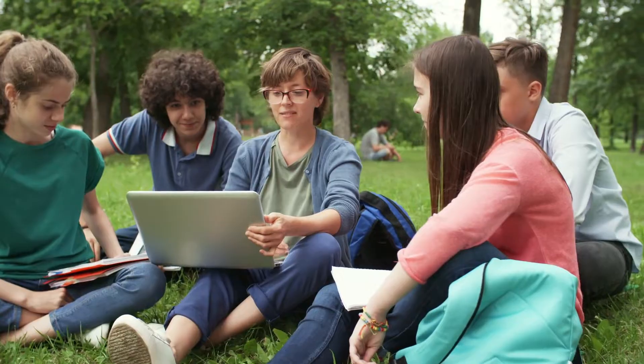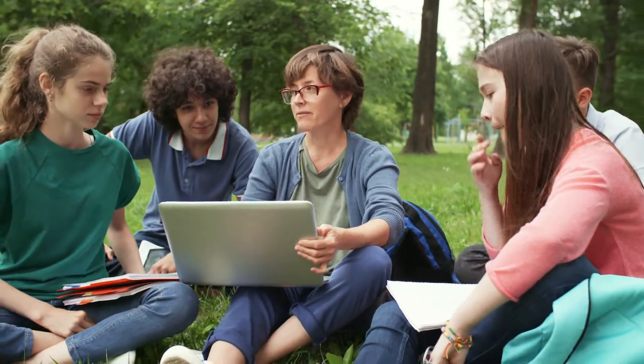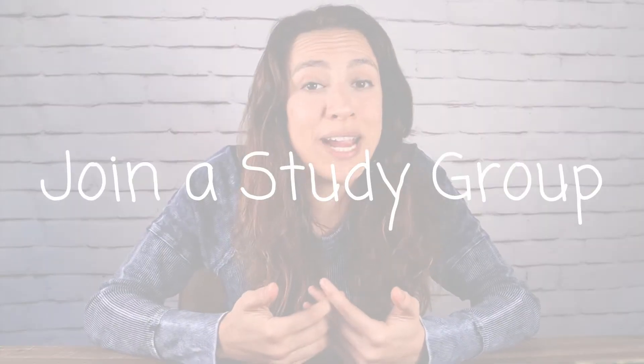Tip number two: join a study group. Because verbal learners are so great at talking things out, they're going to really excel. Not only are you going to find this fun and maybe make a new friend, but you're going to learn more when discussing it with someone else. So make sure to join a study group or make your own.